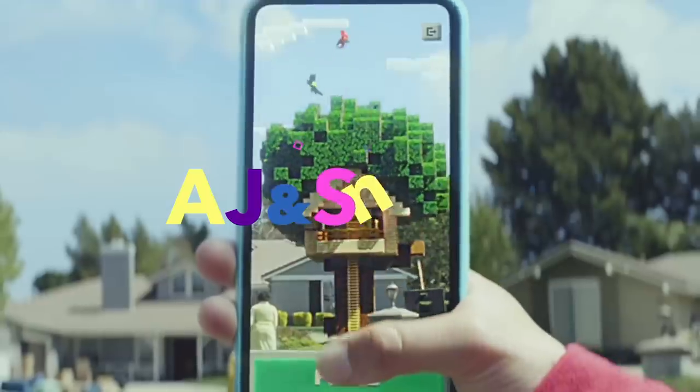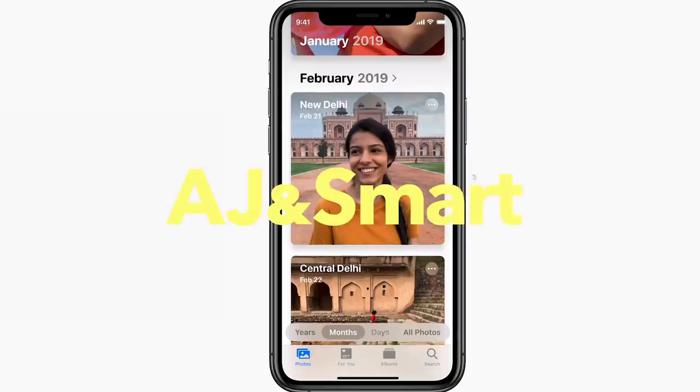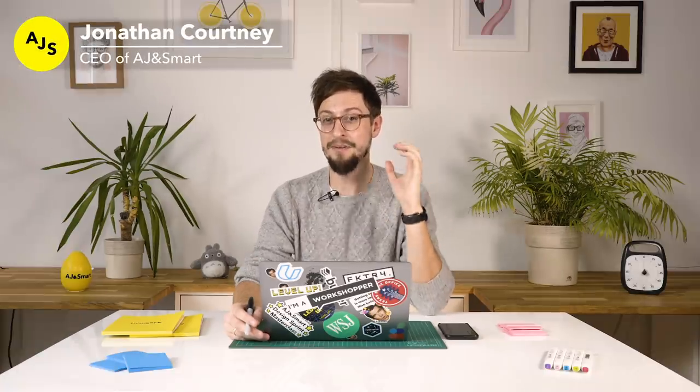Hey, my name is Jonathan from AJ and Smart and I want to talk to you about three really big design trends for 2020. What I'm trying to do in this video is prepare you for some trends and things that are going to help you in your job if you're a product person, a UX designer, or a UI designer. This might give you a bit of a head start — a few things you might want to learn, a few things you maybe have been ignoring because you don't know the industry is going in that direction.